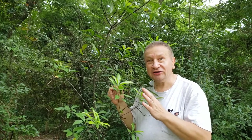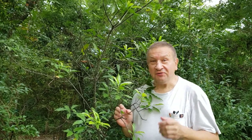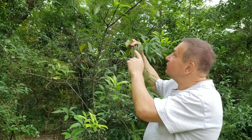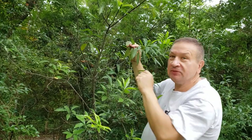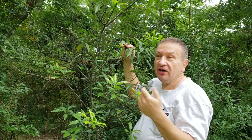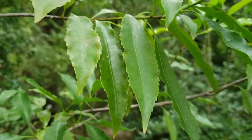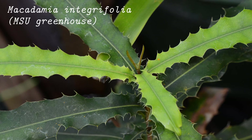Anyway, Helicia is very hard to place in the right family without flowers, but there is a clue. Proteus is a very polymorphic Greek god, and the protea family has very polymorphic leaves. Look at the Helicia leaves — some of them are very small and have very few teeth, but some of them are quite long and have lots of teeth. They are even similar to the leaves of a distant relative of Helicia, the macadamia nut plant. So this is how Helicia might be recognizable even without flowers.